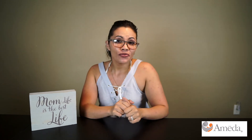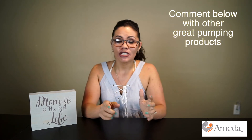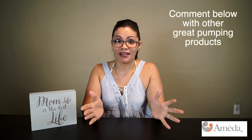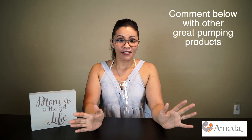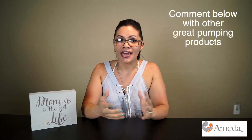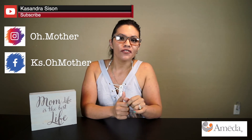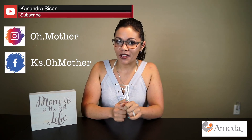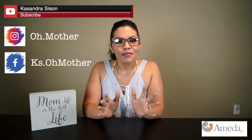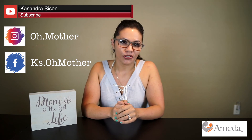I hope this review was helpful. If you know of any other products that helped you throughout your pumping experience, please comment below — you never know what mommy you might be helping out there, and it might help me too if I decide to have baby number two. Thanks for watching, don't forget to subscribe, and follow me on Instagram at old.mother and on Facebook at ks.omother. Remember to tell yourself every morning: you're an amazing parent and you're doing a great job.